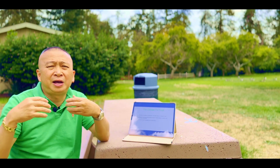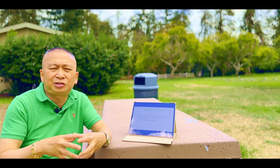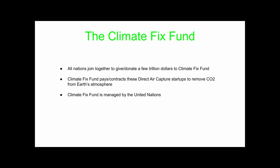The third thing we have to do is that policymakers, the people in power, all nations, and the United Nations have to get together and create a Climate Fix Fund. Donate a few trillion into this fund to pay these carbon removal startups — like Climeworks — to contract them to remove the CO2 from the atmosphere. This fund can be managed by the United Nations.